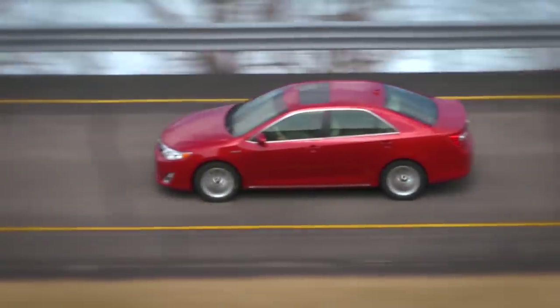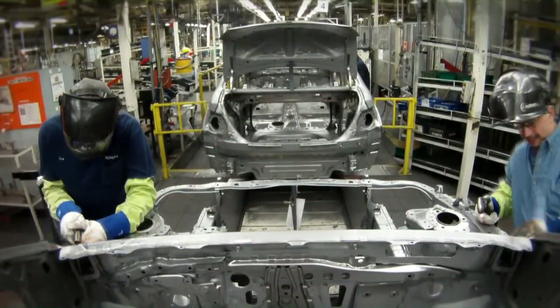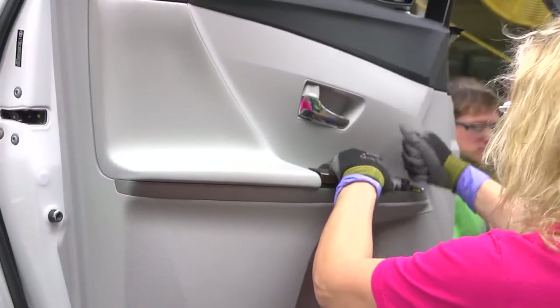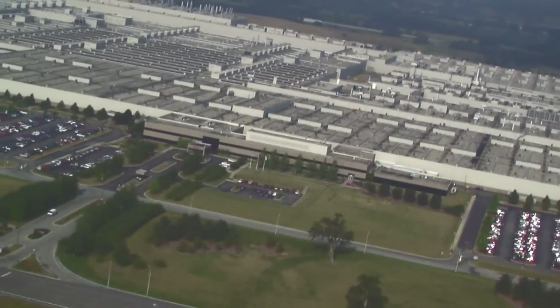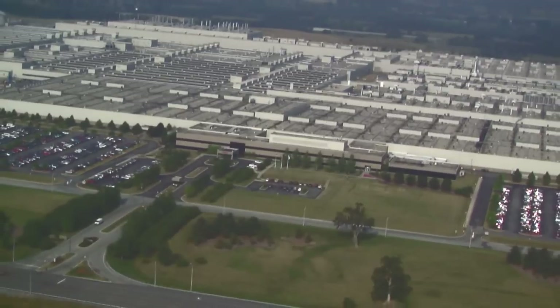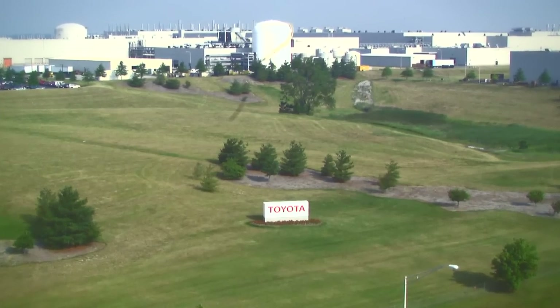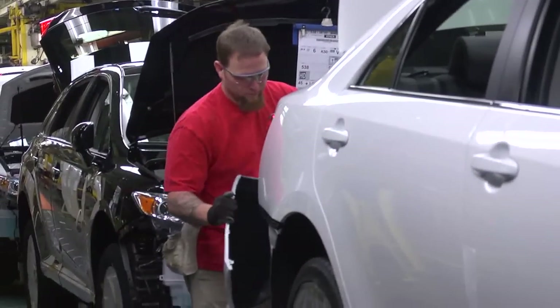Each day, Toyota's Kentucky team members put into action the Toyota Production System, known across the world for its quality, safety, and efficiency. TMMK covers about 7.5 million square feet of space, with the equivalent of about 156 football fields under roof. This is one of the most complete vehicle manufacturing plants in the world.